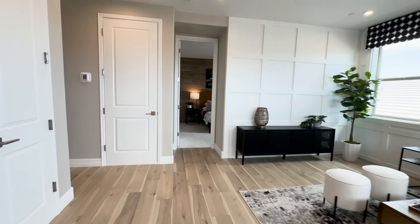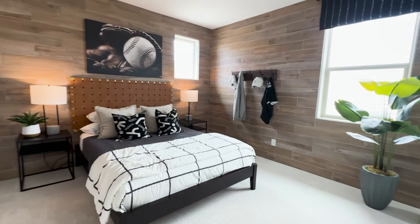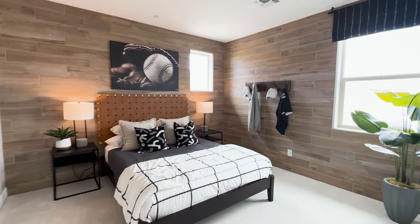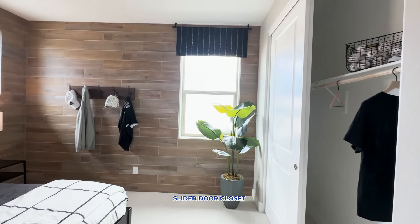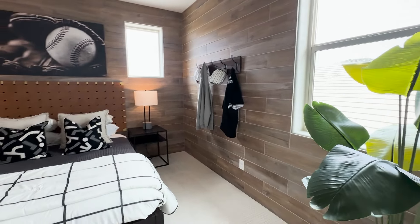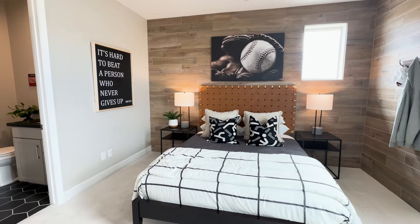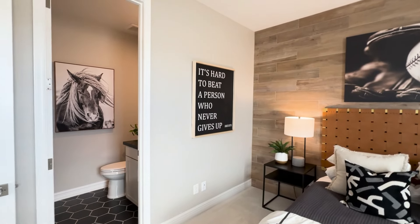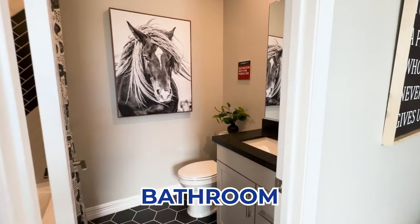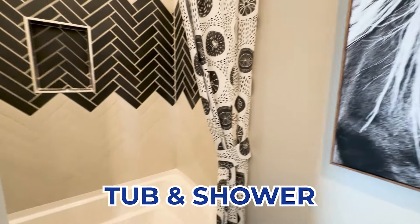Walking past the loft, we're going to go into the first guest bedroom up here. It is a very nice size room with a window to the side of the house and slider-door closets. Very, very nice size. This bedroom has a private bathroom with a tub and shower combination.